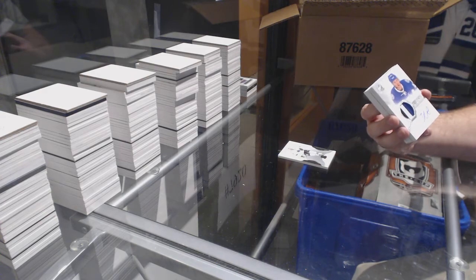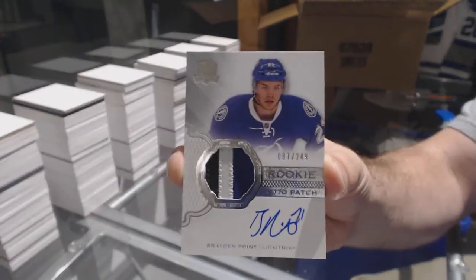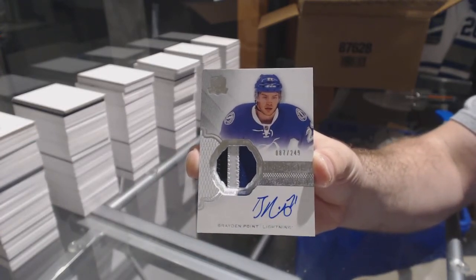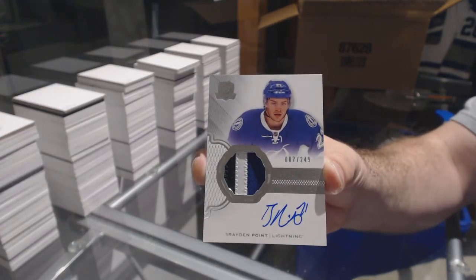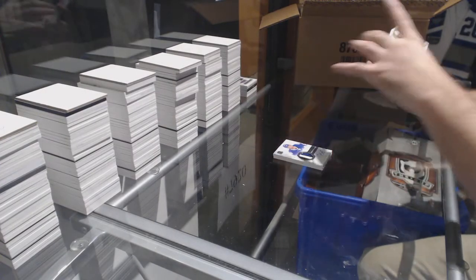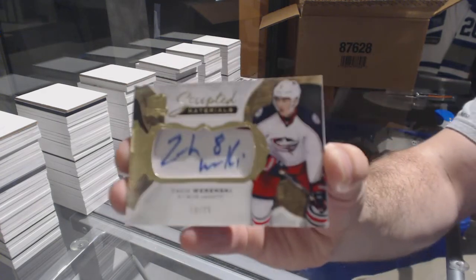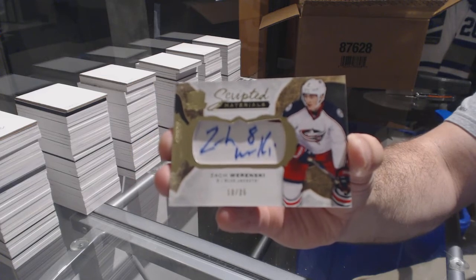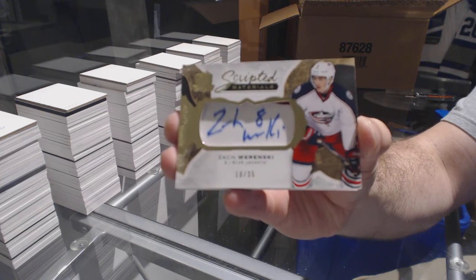Number 249, three color rookie patch auto for the Tampa Bay Lightning: Braden Point — that's a good one. For the Blue Jackets, number 10 of 35, scripted materials: Zach Wierenski.